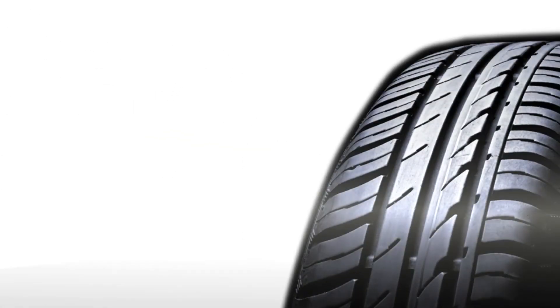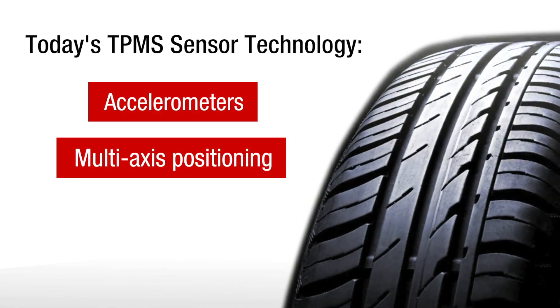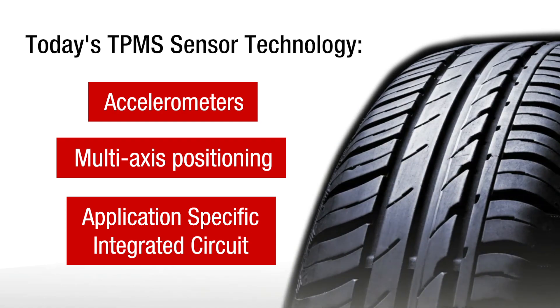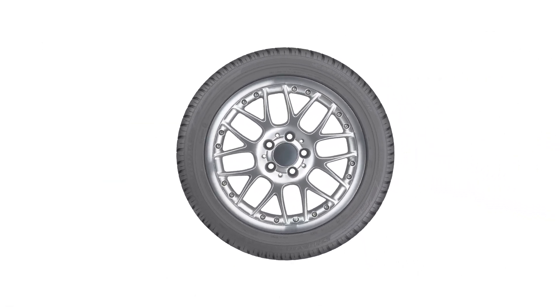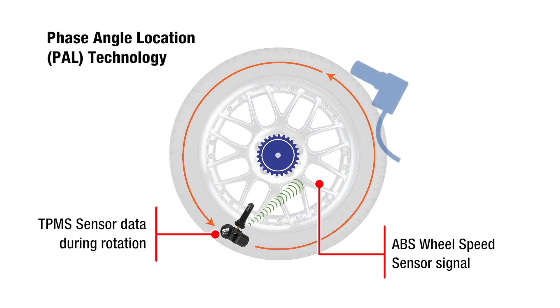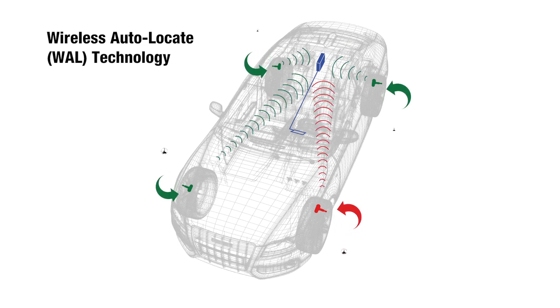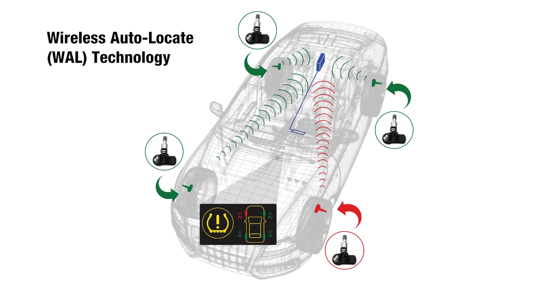Today's advanced TPMS sensors determine sensor location and rotational direction using technology such as accelerometers, multi-axis positioning, and a dedicated application-specific integrated circuit. Two popular auto relearn technologies include phase angle location, which uses TPMS sensor data along with ABS wheel speed sensor input signal to identify sensor location and pressure, and wireless auto locate, where the TPMS module uses a dual-axis accelerometer, RF signal strength, and the direction of wheel rotation to determine the wheel sensor IDs and the location of each sensor.